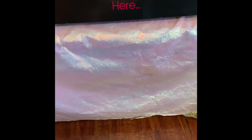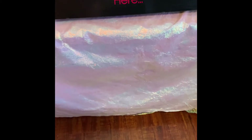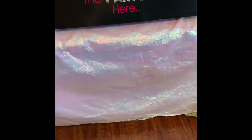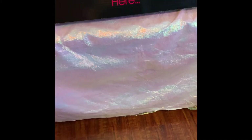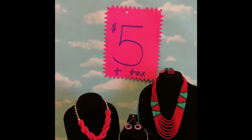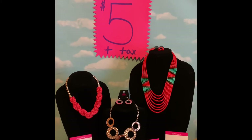Welcome back to the Miller Enterprise. I am Jaquetta Miller, your paparazzi independent consultant. I have some more goodies for you. Everything you see is $5 plus tax, nickel and lead free.